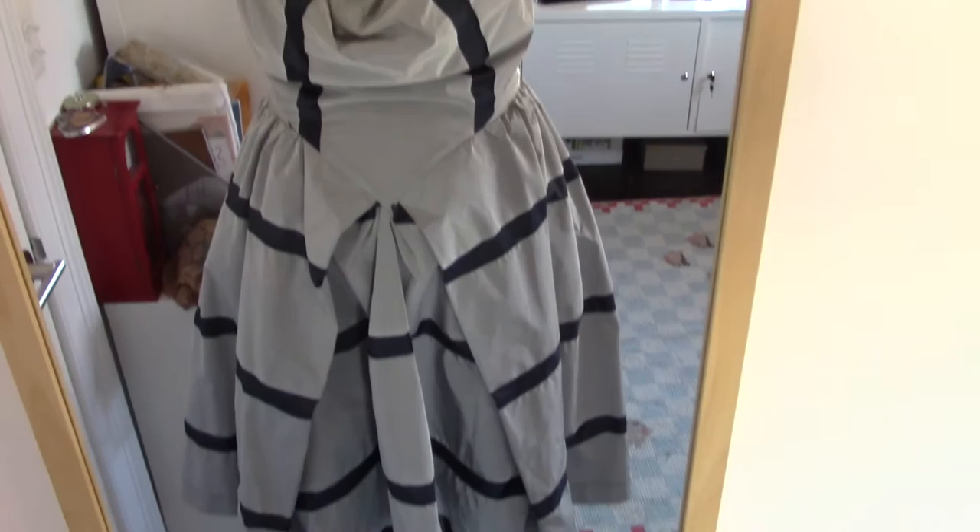I'm so excited — the dress fits perfectly. I put it on with a pair of my Melissa shoes.